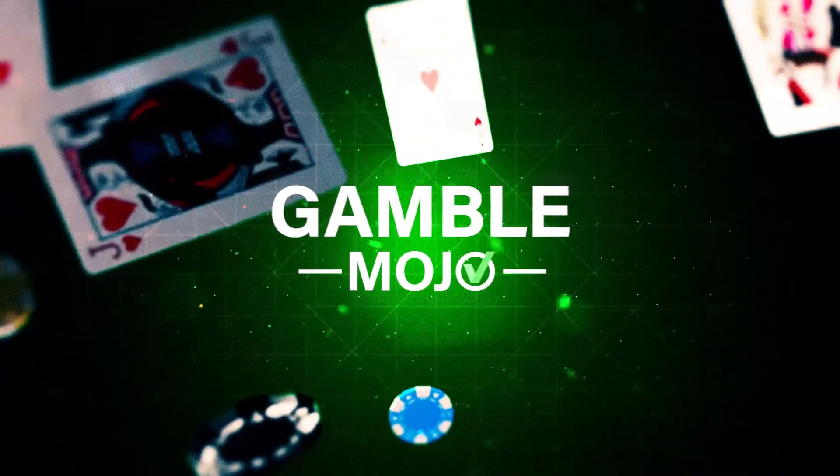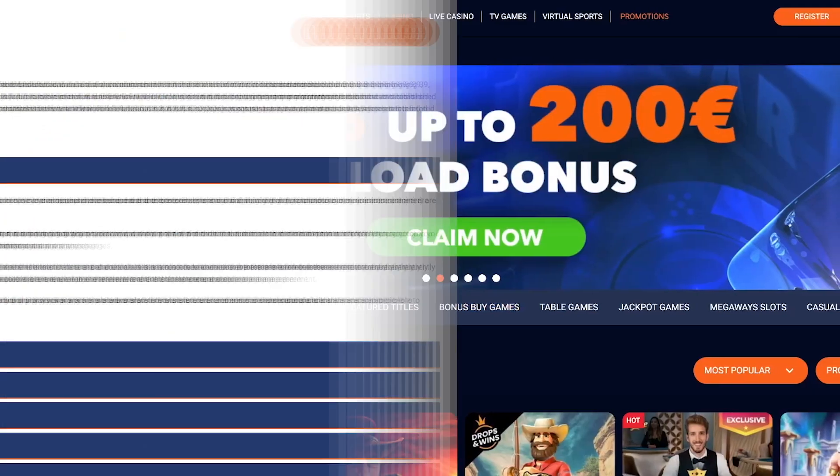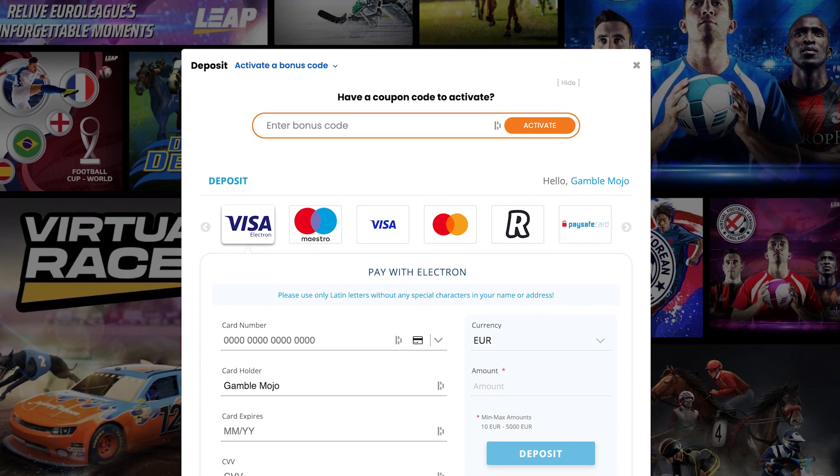Hello and welcome back to GambleMojo. Today we're checking out Dreambed Casino. We'll be looking at the games they offer, checking how reliable and secure they are, and seeing what options they have for depositing and withdrawing money.